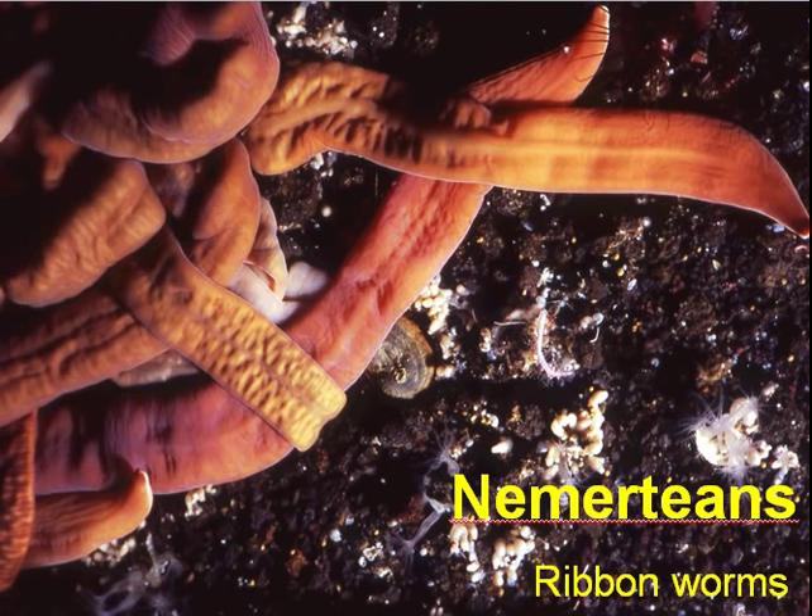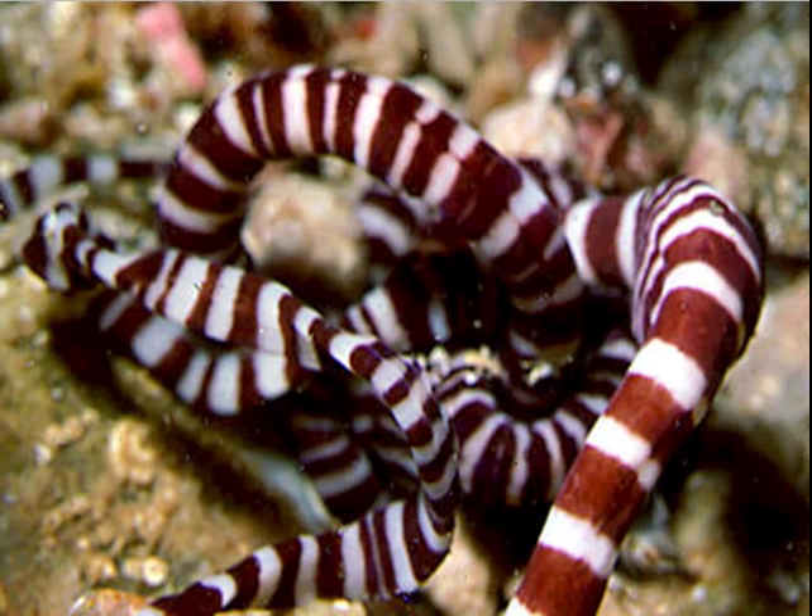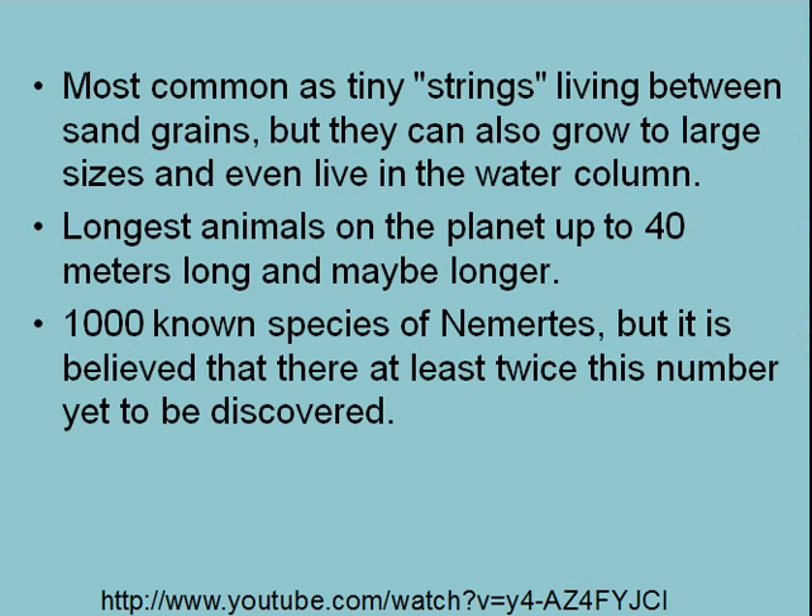These are known as ribbon worms, and they come in lots of different colors. You'll notice that they're fairly flattened — they're obviously bigger than the platyhelminthes that we've seen, but they tend to be flattened as well, and that has to do with gas exchange. The most common are tiny little strings living between sand grains, but they can also grow to large sizes and even live in the water column. They're usually benthic, but they may be the longest animals on the planet.